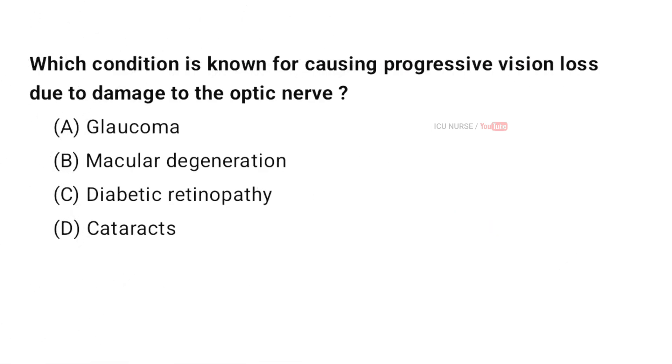Which condition is known for causing progressive vision loss due to damage to the optic nerve? A. Glaucoma. B. Macular degeneration. C. Diabetic retinopathy. D. Cataracts. And the correct answer is A. Glaucoma.